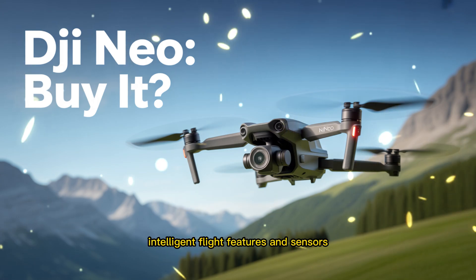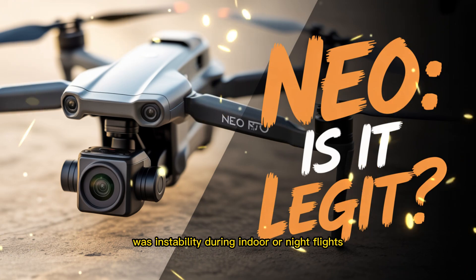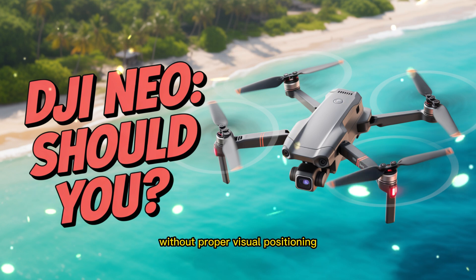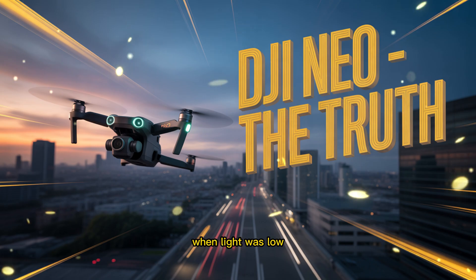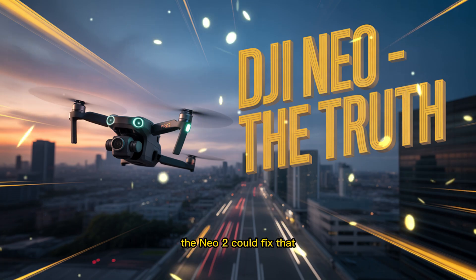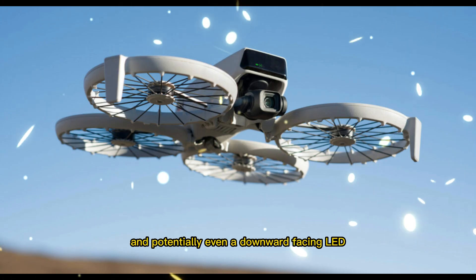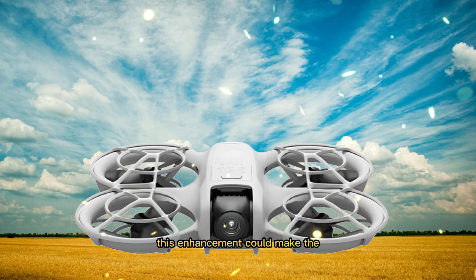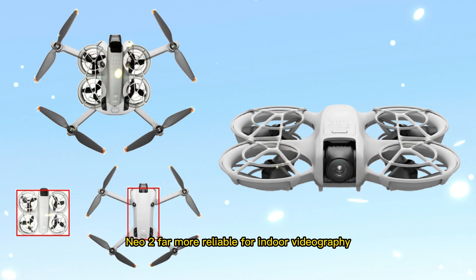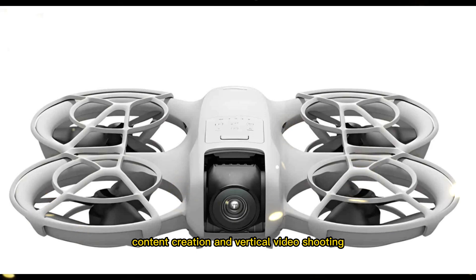Another major complaint from Neo 1 users was instability during indoor or night flights. Without proper visual positioning, the drone often drifted or lost its fixed point when light was low. The Neo 2 could fix that with a new optical flow sensor setup combined with infrared depth scanning, and potentially even a downward-facing LED for improved ground detection in dark spaces. This enhancement could make the Neo 2 far more reliable for indoor videography, content creation, and vertical video shooting — perfect for TikTok, Reels, or Shorts.